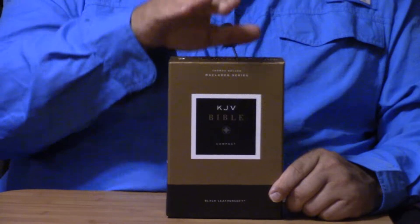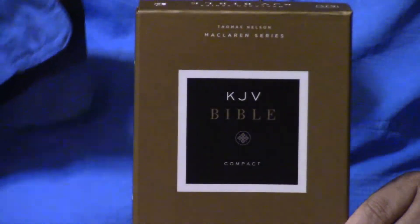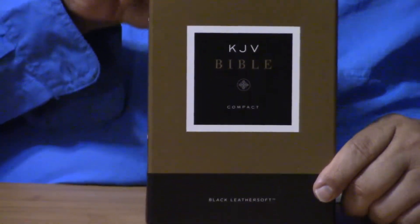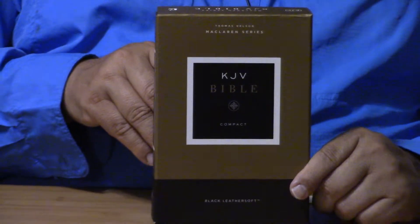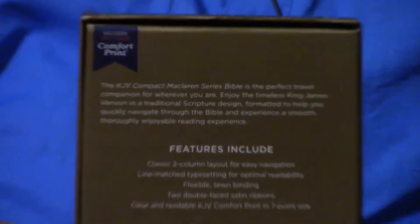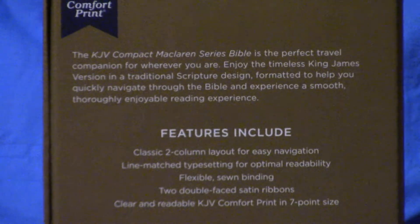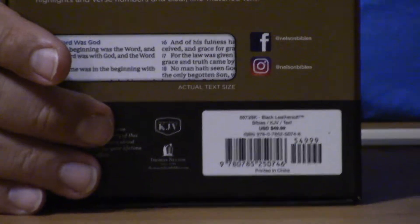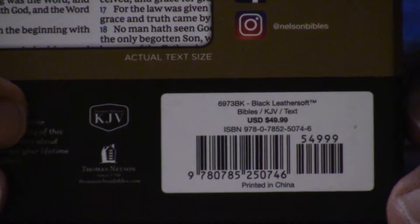We're looking at one of my favorite current Bible series. This is the McLaren from Thomas Nelson. Thomas Nelson has two of my very favorite current Bible series — the McLaren and the Sovereign — especially in their Leather Soft, because their Leather Soft is such extraordinary quality. I've compared the Leather Soft and the Genuine Leather on the Sovereign. The Genuine Leather in real world price is twice or more, but I like the Leather Soft better.